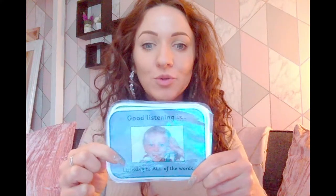Sitting still. Staying quiet. Looking at the person who's talking. And listening to all of the words.